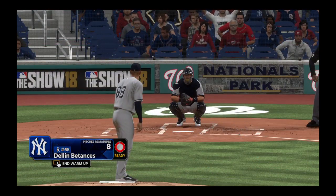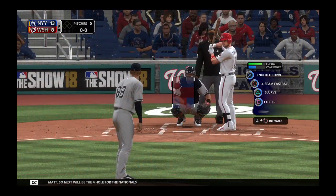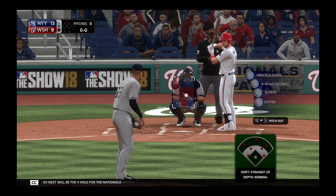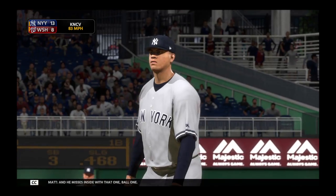Dillon Betances takes the ball now in inning number nine, looking to close the door. Next will be the four hole for the Nationals — Ryan Zimmerman. He was a ground out victim last time up. He misses inside with that one, ball one.